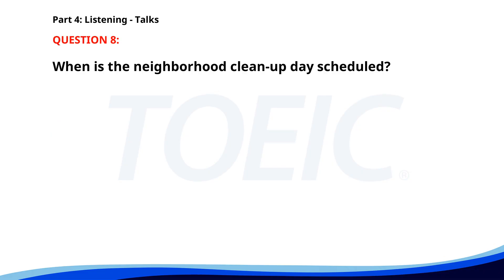Number 8. Greetings. This is a reminder that the annual Neighborhood Cleanup Day is scheduled for the first Saturday of next month. We invite all community members to participate and help us keep our neighborhood clean and green. Garbage bags and gloves will be provided at the main park. When is the Neighborhood Cleanup Day scheduled? A. Every Sunday. B. First Saturday of next month. C. Last Saturday of this month. The correct answer is: First Saturday of next month.